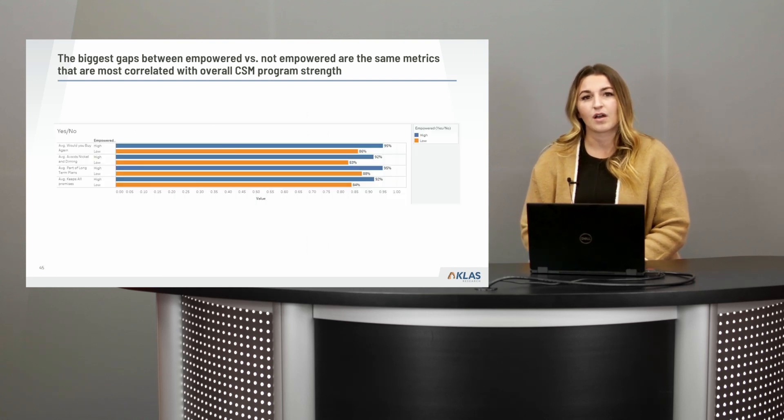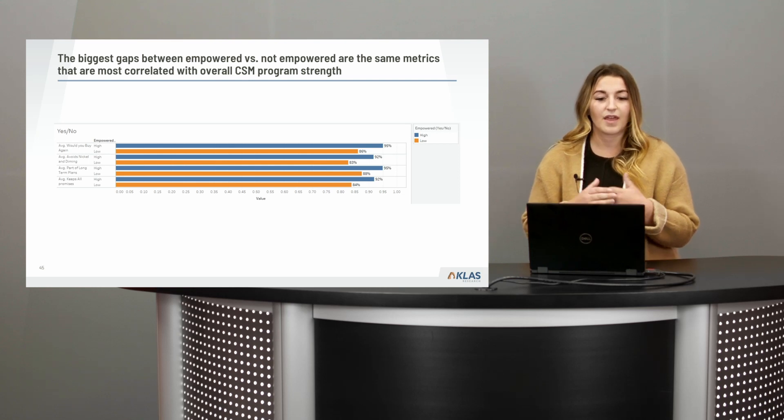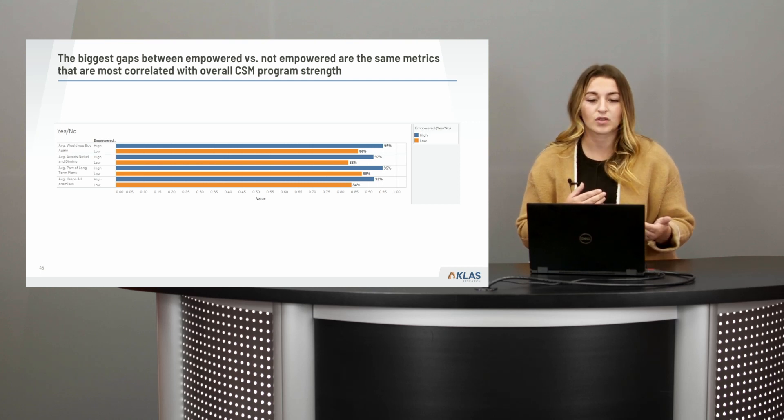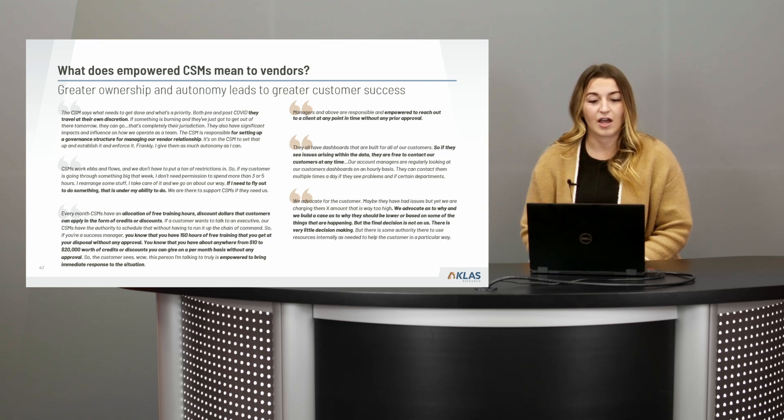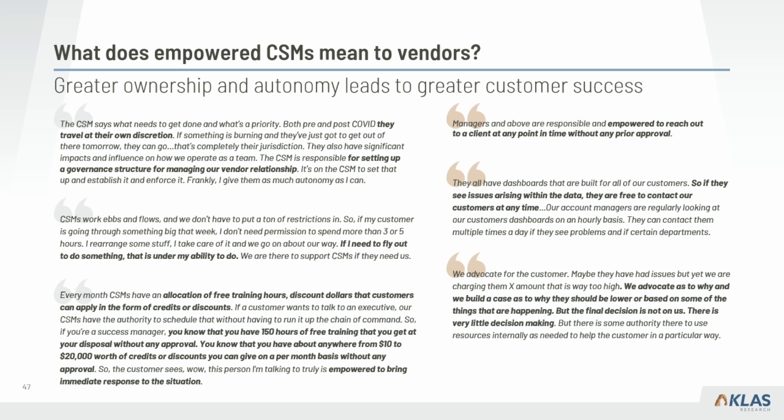The other interesting finding was clear gaps in metrics most correlated with overall CSM program strength. Loyalty and retention are stronger among those with empowered CSM programs; there's a better perception around feeling nickel and dimed; and a better perception that the vendor is keeping its promises. Empowered CSMs have the ability to travel at their discretion, move their calendar to meet customer needs on a dime, and allocate training hours or refunds without needing further approval from anyone higher up the chain.